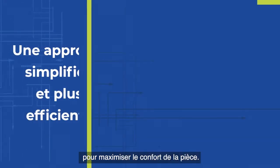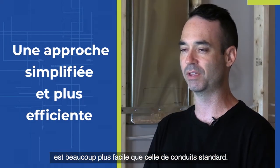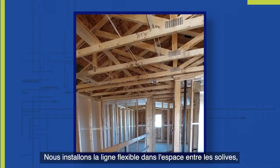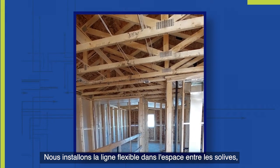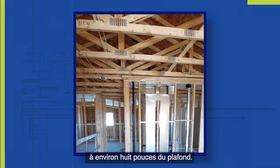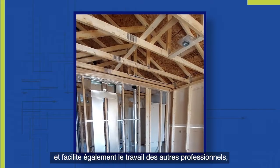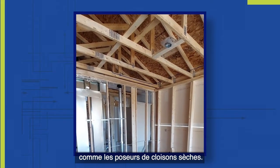In my experience, installing high wall supplies is much easier than installing standard ducting. We run the flex line in the joist space up about eight inches from the ceiling — that allows proper airflow across the ceiling and also makes the job easier on other trades like drywallers.